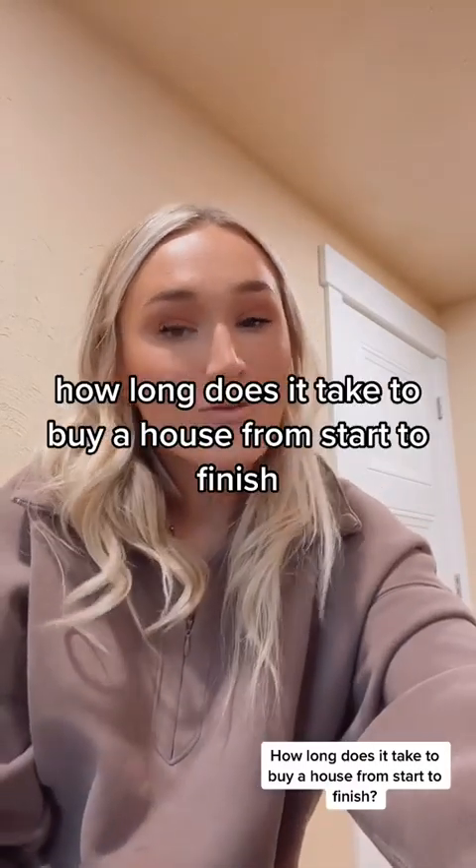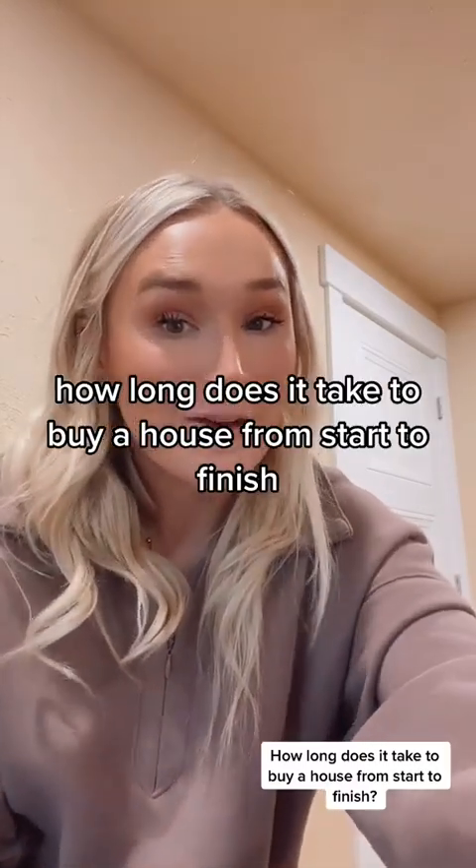Today, I'm going to answer the question: how long does it take to buy a house from start to finish?